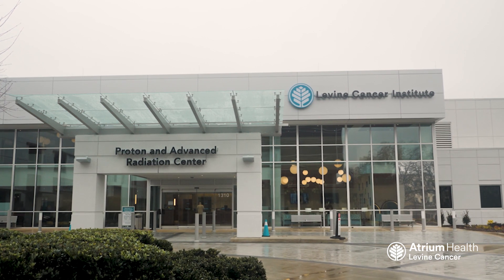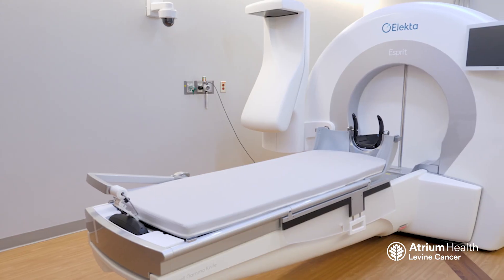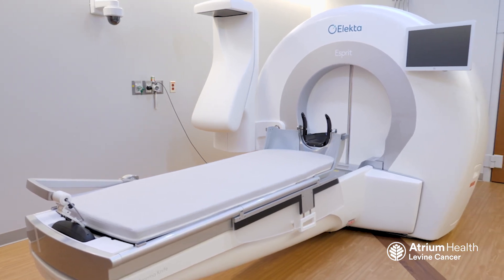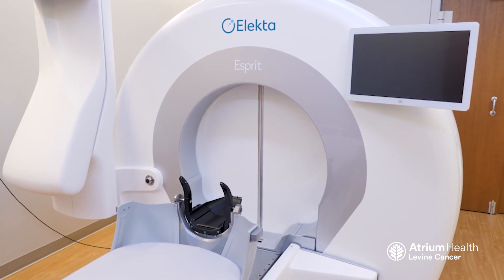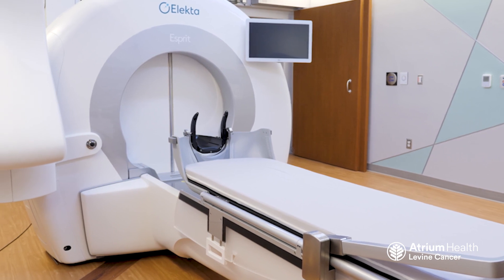We're super excited about the new facility, the Atrium Health Levine Cancer Proton and Advanced Radiation Facility. It will be the first gamma knife in the Charlotte region, the first proton facility in the Carolinas. It will expand our capabilities of infusion or radiopharmaceuticals, which is an expanding area of radiation, to allow treatment in three very different ways.